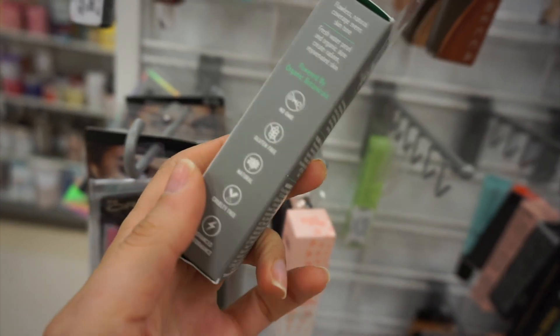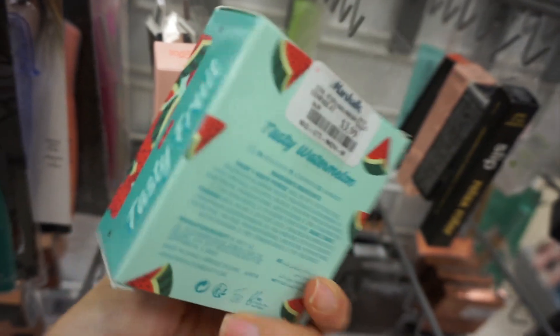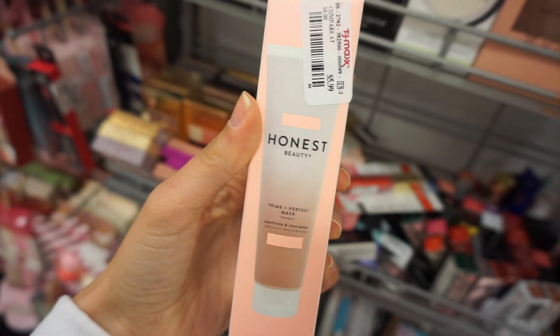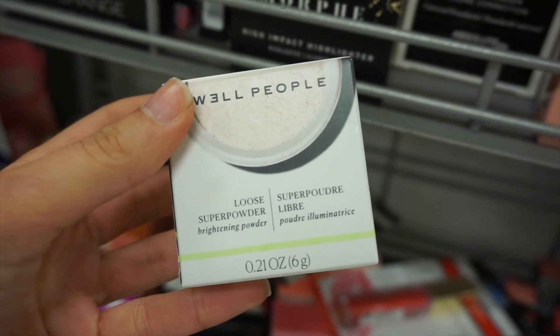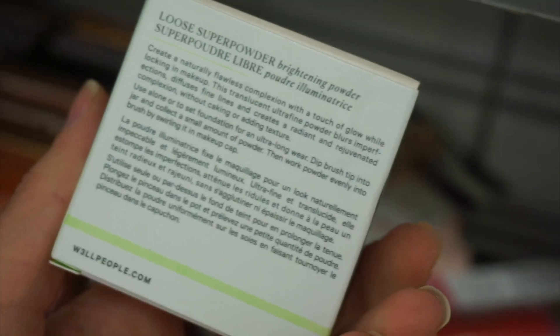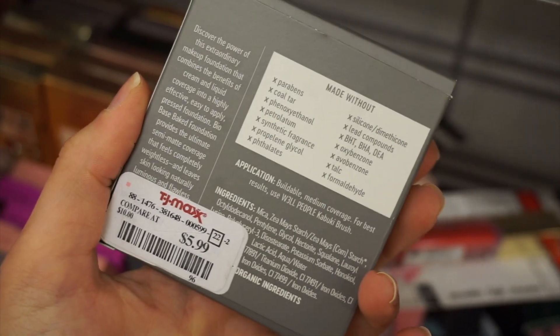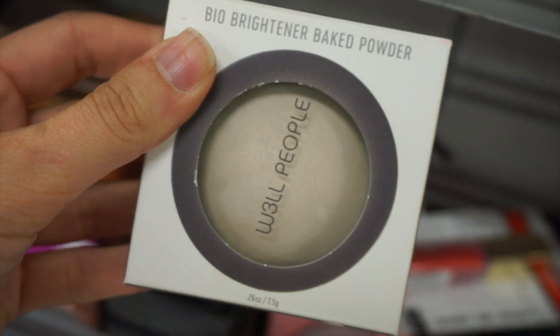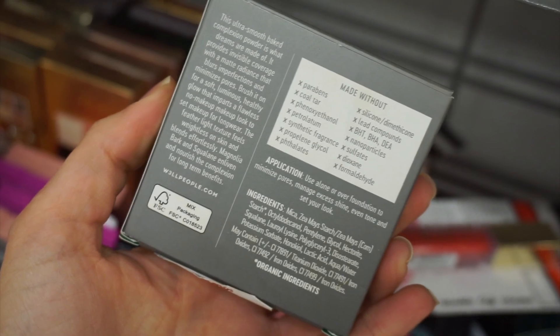Another product from Well People — their stick foundation for $6.99. I Heart Revolution Watermelon Highlighter in Tasty Watermelon for $3.99. Honest Beauty face primer type product. Well People also had a loose setting powder in Pearl and their Bio Base Baked Foundation for $5.99 — let me know if you've tried this brand. They also had the Bio Brightener Baked Powder, a very light illuminator that blurs imperfections; I loved seeing all the ingredients they leave out of their products.